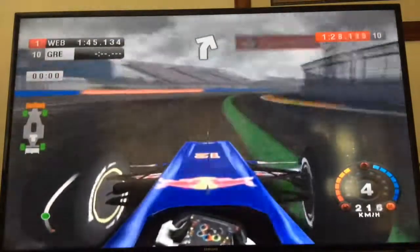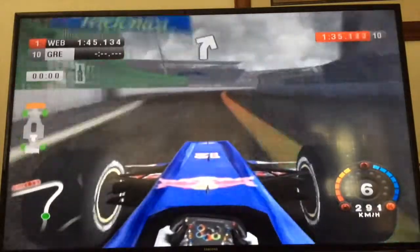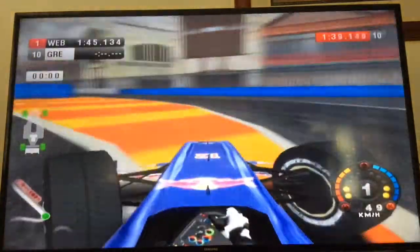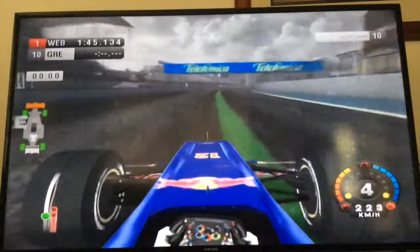Down towards turns 19 through 25 - the final corners, very fast. We go a bit wide and finish our lap, almost going into the wall again. We finish our lap here in the European Grand Prix.